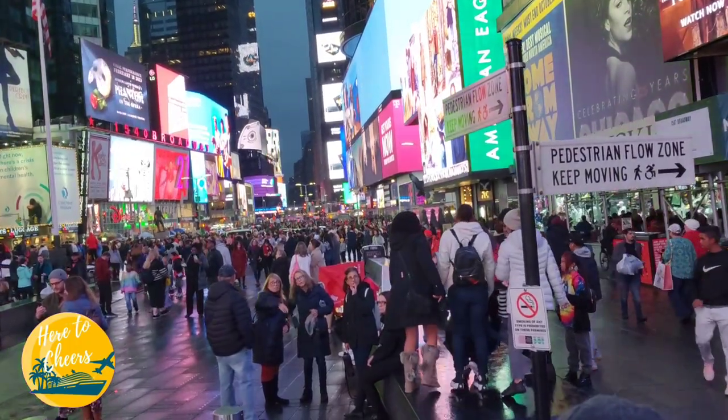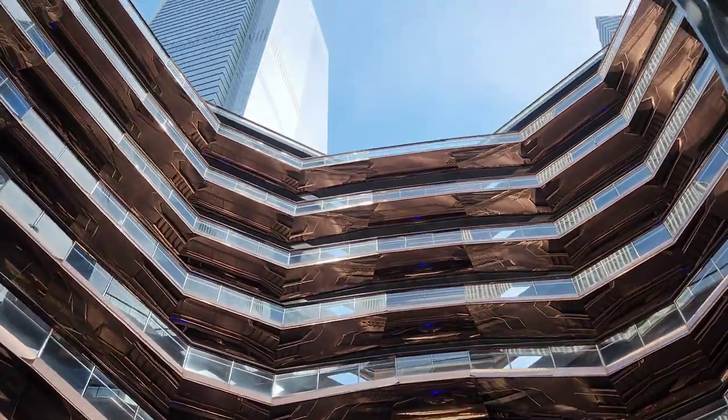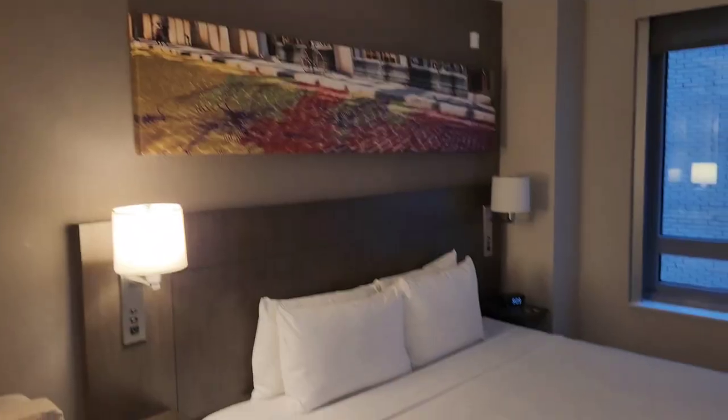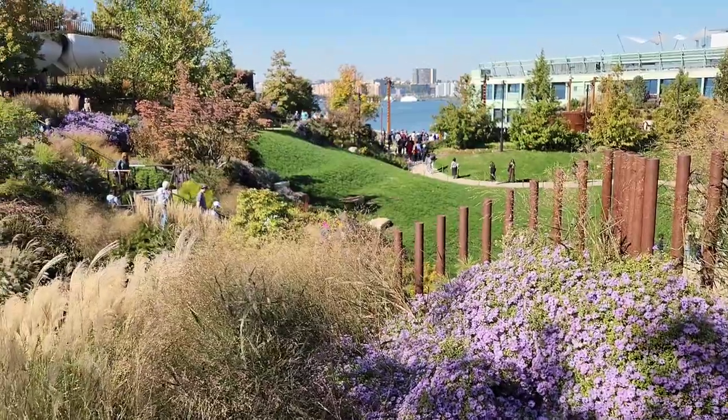Cheers friends! Hey there! Welcome to Times Square. Join us on a little adventure around the Big Apple. This time we check out Hudson Yards and the west side of Manhattan.